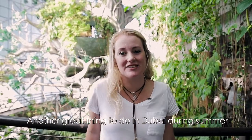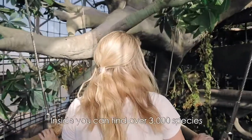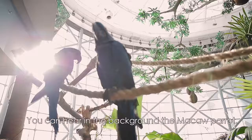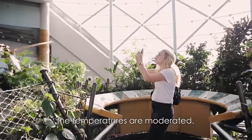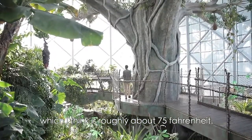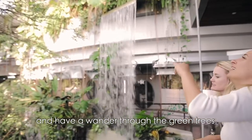Another great thing to do in Dubai during summer is a visit to Green Planet. This is actually a tropical rainforest in Dubai, and it's also home to the largest man-made tree in the world. Inside, you can find over 3,000 species of plants and animals. It's a great thing to do during summer because inside the dome the temperatures are moderated, averaging between 24 to 28 degrees, which is roughly about 75 Fahrenheit. The humidity is also controlled at 80%, so it is very pleasant to walk around and have a wander through the green trees.